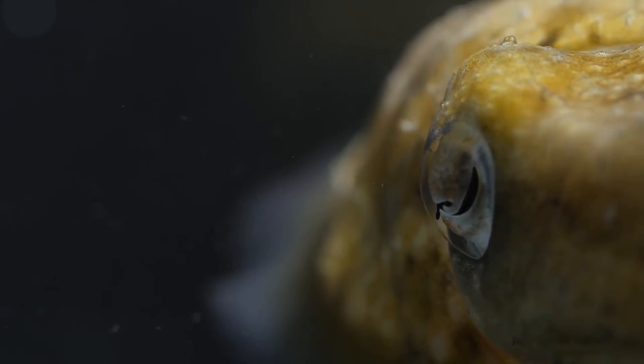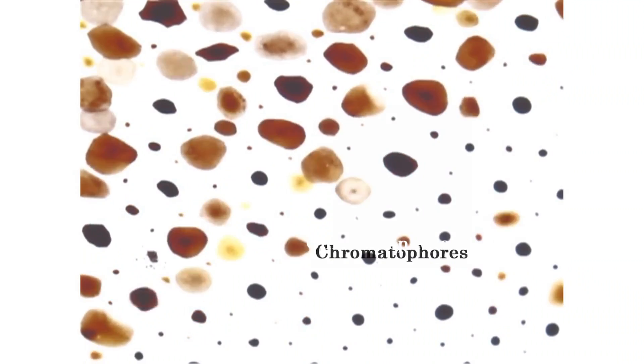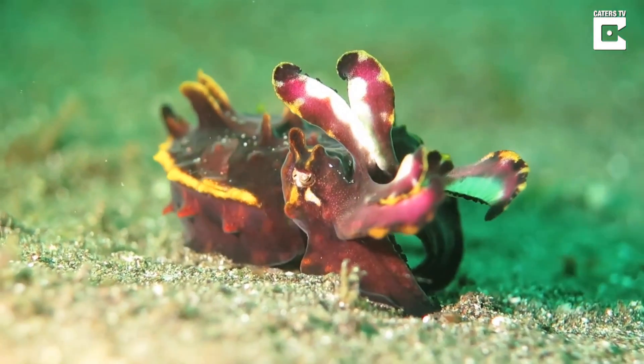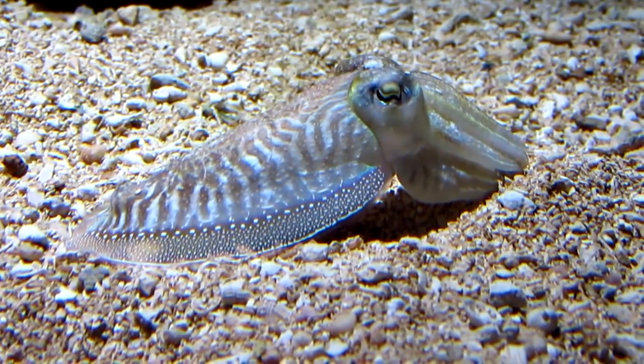Cuttlefish, on the other hand, as well as other cephalopods, possess a combination of sophisticated tissue structures — iridophores, chromatophores, and luciophores — facilitating otherworldly physiology in these animals, expressed as colouration change.